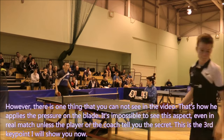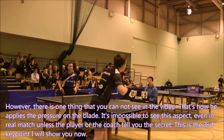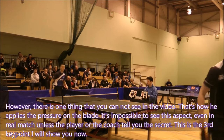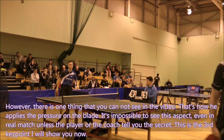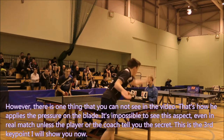However, there is one thing you cannot see in the video: how he applies the pressure on the plate. It is impossible to see this aspect even in a real match unless the player or coach tells you the secret. This is the third key point I will show you now.